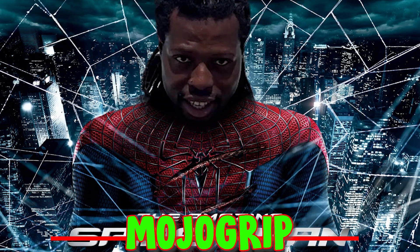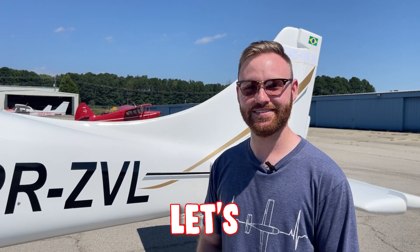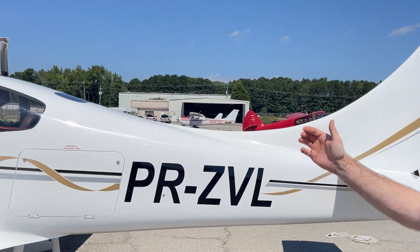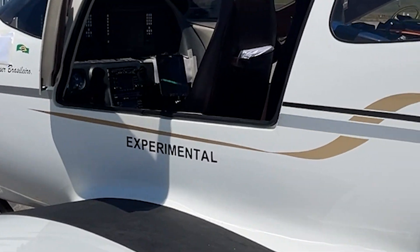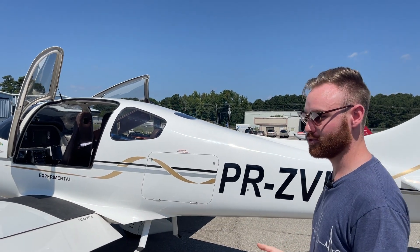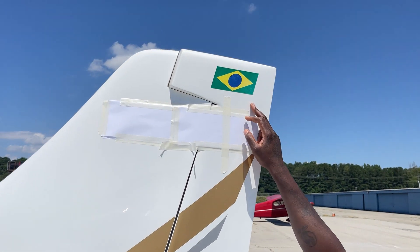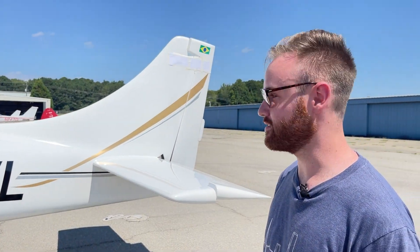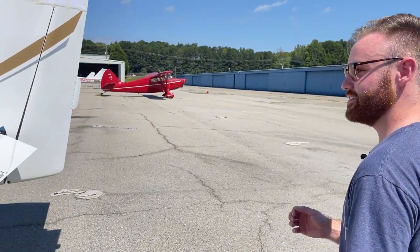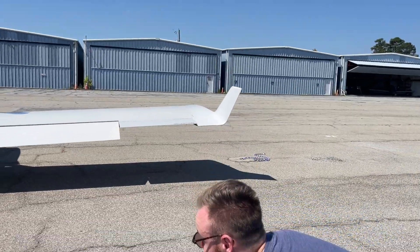My name's Nick. I'm a certificated flight instructor, here with the amazing Mojo Group to decide what type of aircraft this is. Clearly this looks like a Cirrus — you've got the scissor doors, kind of looks like a Lamborghini — but I know it also says experimental, so I know it was homebuilt. I'm not exactly sure since it's not built by a specific company. Brazil — I know it's definitely from there because it starts with a PR, so it's not from America.